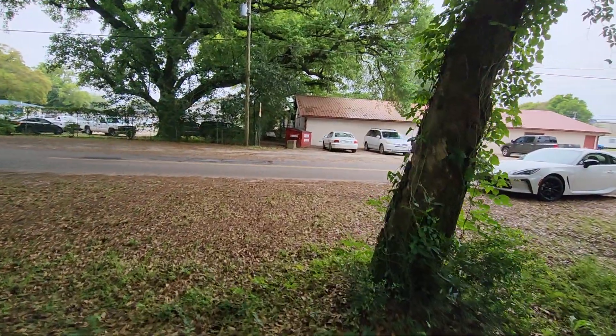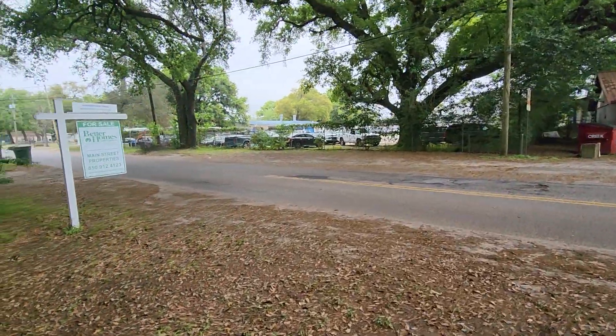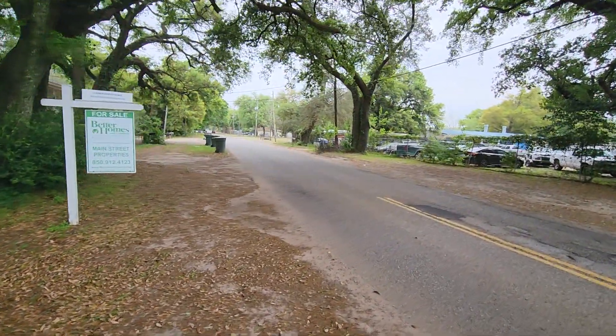Andrew Avenue, the street the property is on, is not too busy — it's a side street that just happens to have a few businesses on it. There's a view down the street there.